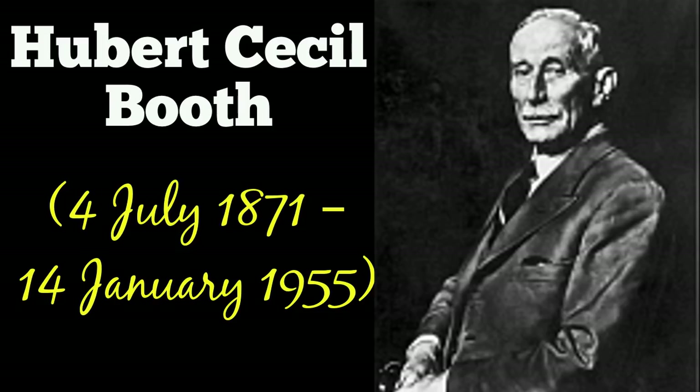When cleaning the Royal Mint, upon leaving he was arrested, as his machine had collected a massive amount of silver dust from the coins and he had forgotten to empty it. He was, however, quickly released.